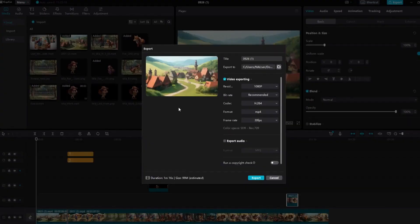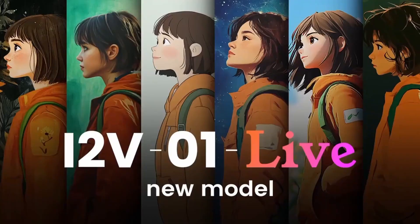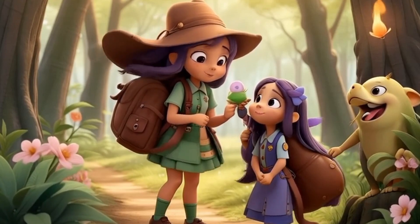And just like that, you've created a full animated video from scratch using AI tools. With tools like ChatGPT, Leonardo AI, Eleven Labs, and Minimax Halo AI, creating animations is now within everyone's reach, even if you're a beginner.